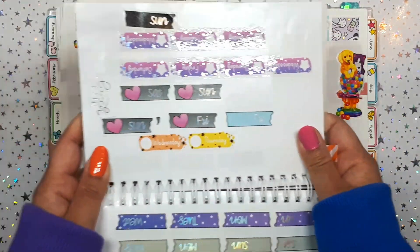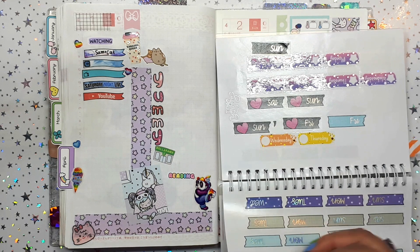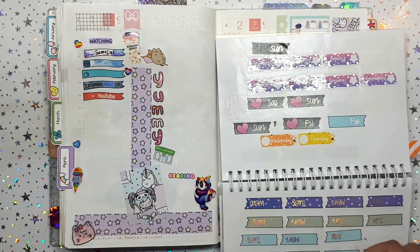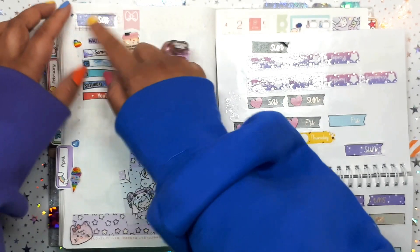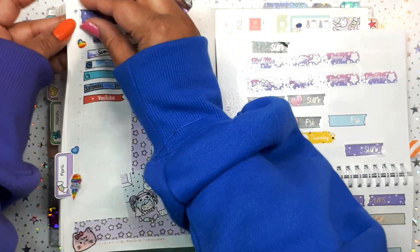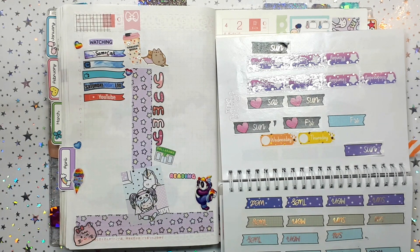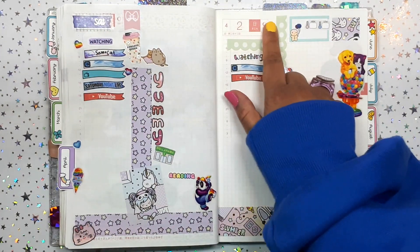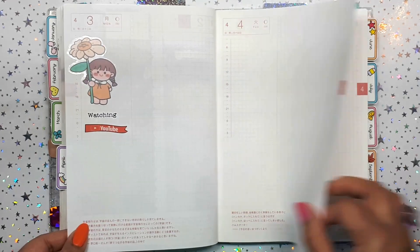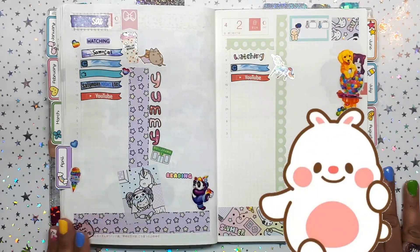I grab my sticker book and get some days-of-the-week stickers. This was a Saturday so maybe I'll do this purple one. They're perforated, and then I find the number sticker and add it to the mix. I normally cover these up — I also do the weather on this side, so it gets a little busy sometimes. I'm probably going to set this up right after I stop filming.